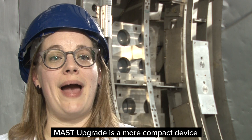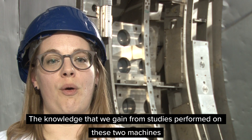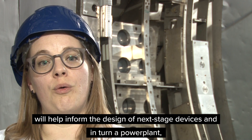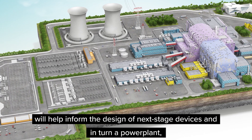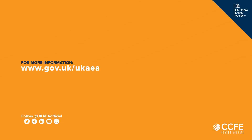Mast Upgrade is a more compact device and is looking at ways of dealing with the extreme heat loads inside of a fusion machine. The knowledge that we gain from studies performed on these two machines will help inform the design of next stage devices, and in turn a power plant that will actually put electricity on the grid.